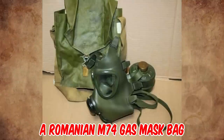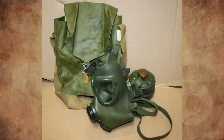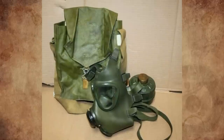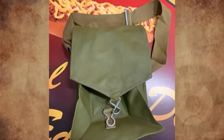This is a Romanian M74 gas mask bag from the 70s. The M74 is a licensed copy of the German M65. It was partially replaced in service by the M85, however the M74 is still in production. The oval stamp says 'CTC,' ubiquitous on Romanian communist era items.